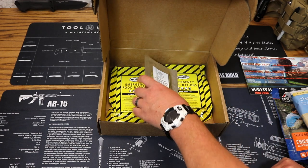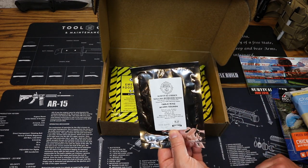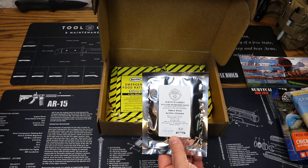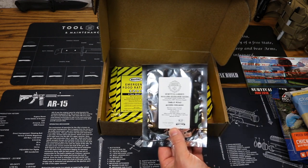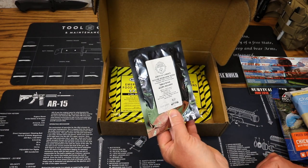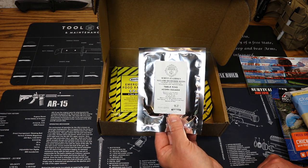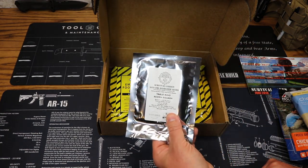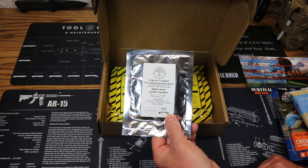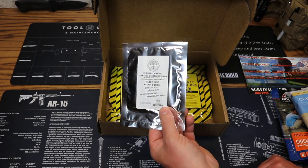Next up we have Survival Garden's non-GMO heirloom seeds — we also get seeds with every Survival Boxes Bravo box. You get all that shelf-stable food and emergency rations, and you also get some stuff for your garden. This month it's Table King Acorn Squash, which comes in a nice little foil pack good for long-term storage. You can also work these into your garden right away. Price on this is $4.99.